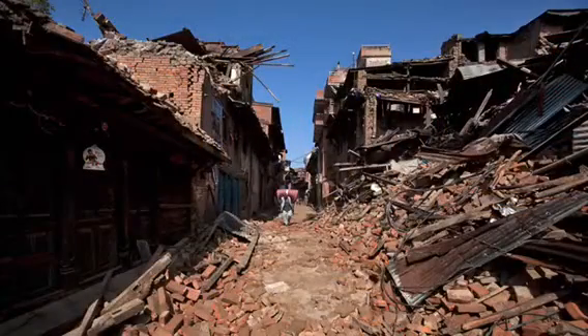Initial damage estimates ranged from 5 billion to 10 billion dollars. However, once Nepal assessed all the damage, it came out to be about 9 billion dollars worth of damage.